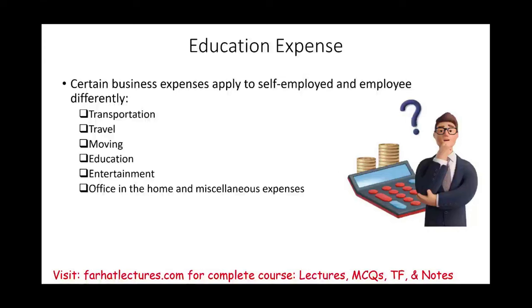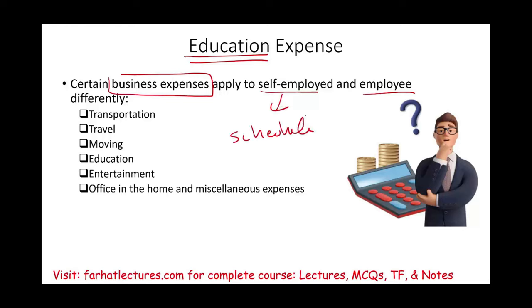Hello and welcome to this session in which we will discuss education expense as it relates to self-employed and employee. If you have your own business and you incur education expense, you will be able to deduct those education expenses, assuming they qualify, on Schedule C for adjusted gross income. If you are an employee, you would deduct those expenses on Schedule A from AGI.